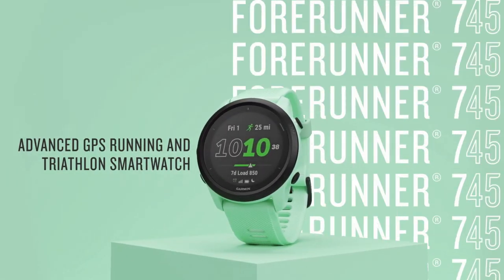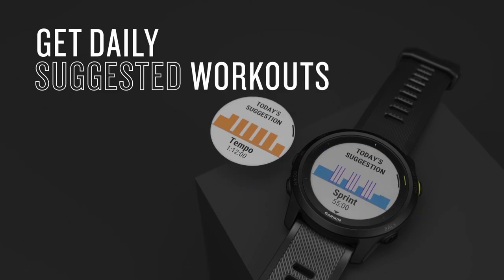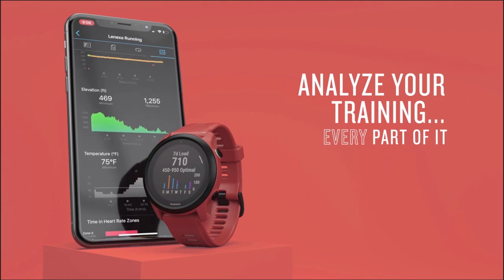Hi, what's up everyone. In this video, we are going to talk about the top best smartwatches for cyclists you can buy on Amazon. If you are new to this channel, please consider subscribing and pressing the bell icon.